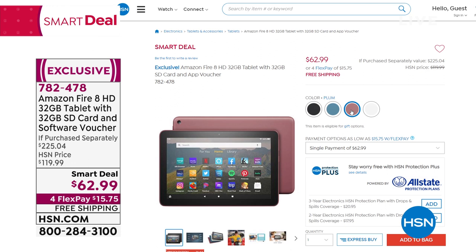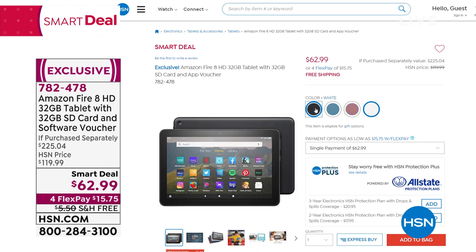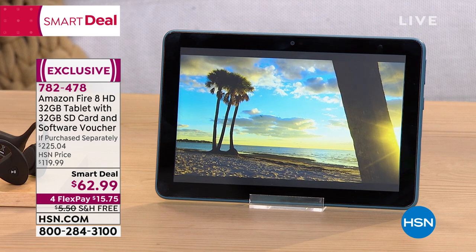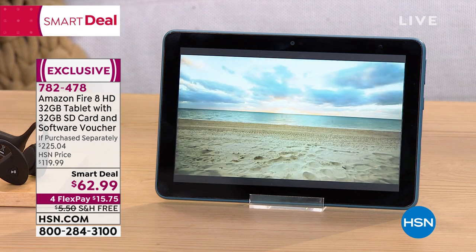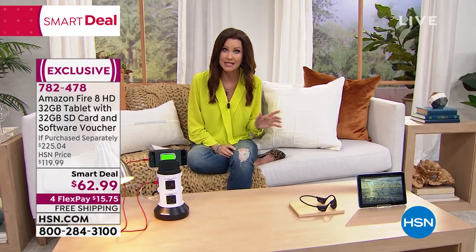We have it in plum — fewer than 100 already in the plum — white, and black. Do not wait on this. If you want quad core processing, Alexa built in, and a tablet that will withstand drops and spills, you've got to get it. It's the best price you're going to find. Don't wait until Black Friday; this is the best price you're going to find on that Amazon Fire HD 8 tablet.